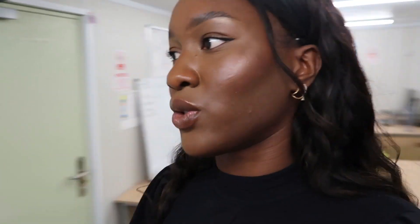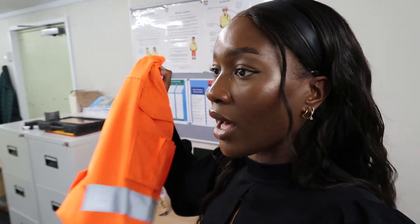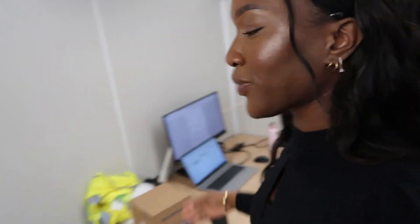Then we have the site engineer who does all the setting out, the CAD, drones, 3D surveying — total station, all of that. It's so interesting what he does. We also sometimes have an assistant, but he's split across two projects. This is the site office where we sit, work, and keep our PPE because we normally go on site. I have some stuff to do and I'll share my to-do list.